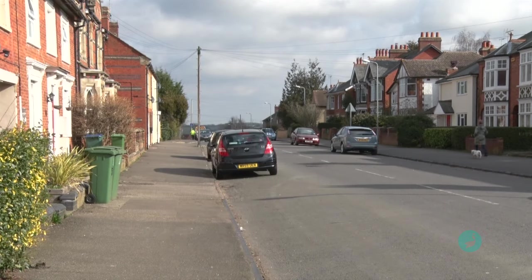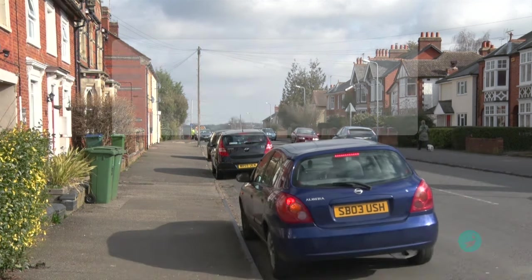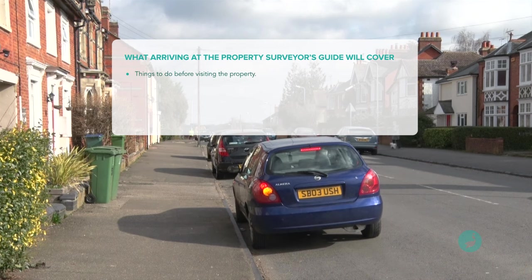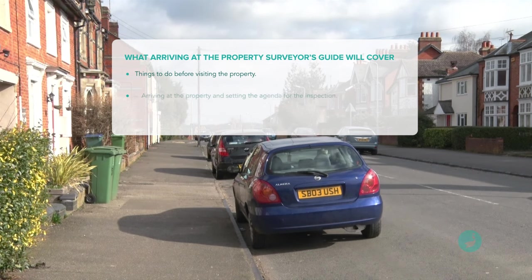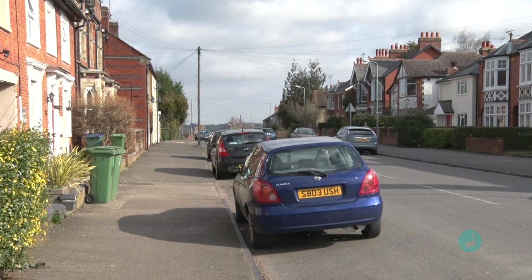This video is titled 'Arriving at the Property' and it covers a number of distinct areas — for example, the sort of things to do before you actually visit the property, also arriving at the property and what I call setting the agenda for the inspection, and then finally inspecting an empty property and an occupied property with particular focus on health and safety matters. I won't be covering the diagnosis of specific defects or other property problems in this video; instead I'll focus on the process of the inspection itself.